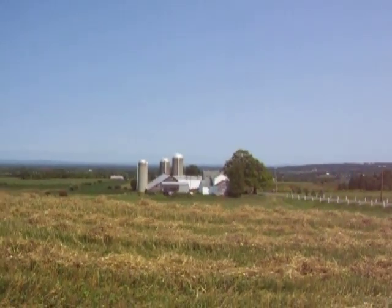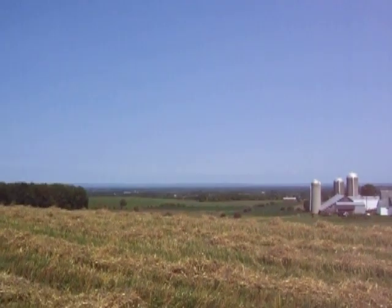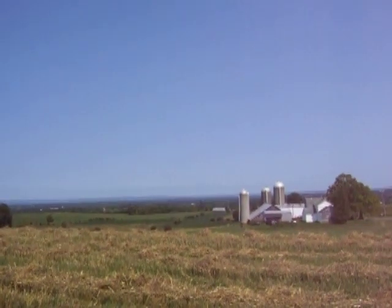Man, check out that view. It's on top of the hills here in Vernon Center, New York, looking down over the Mohawk Valley.